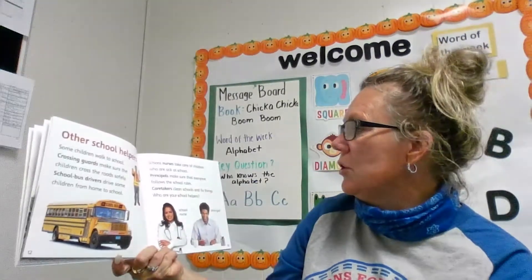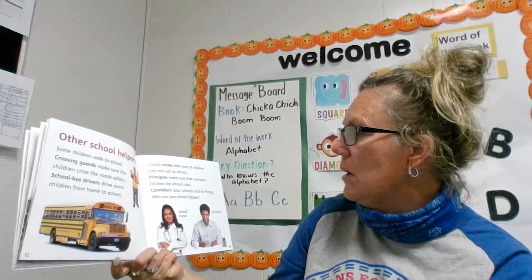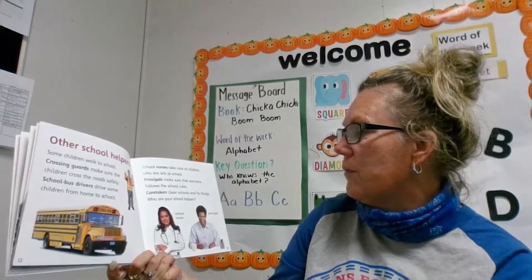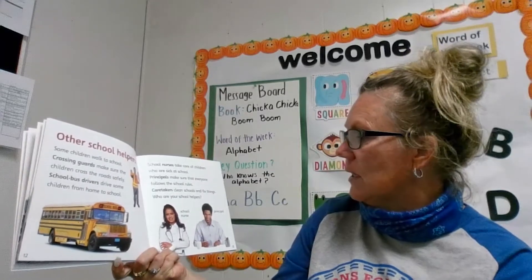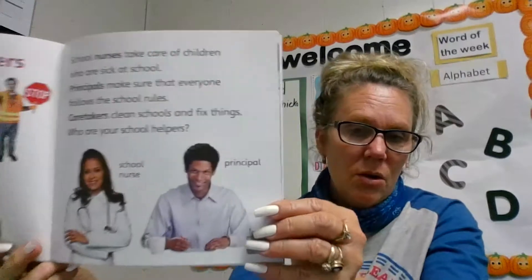School nurses take care of children who are sick at school. Principals make sure that everyone follows the rules. Caretakers clean schools and fix things. Who are your school helpers? Who helps you at school?